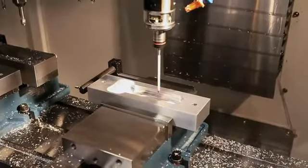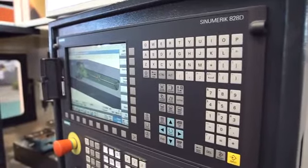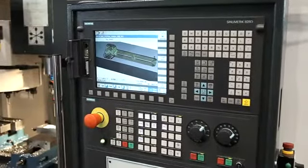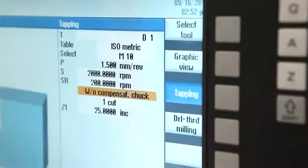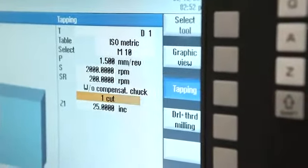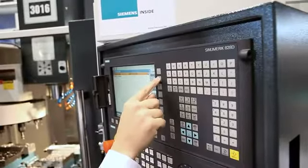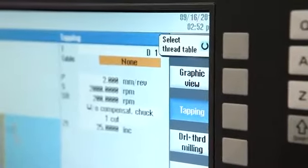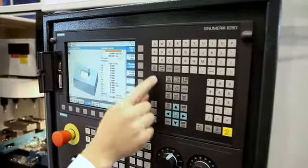Compared to other controls on the market, the 828D is very intuitive and easy to navigate. Program setups are guided much more graphically. The control has better help features, including step-by-step help windows. The Sinumerik 828D CNC combines all of the best features job shops have been asking for. It truly is conversational.